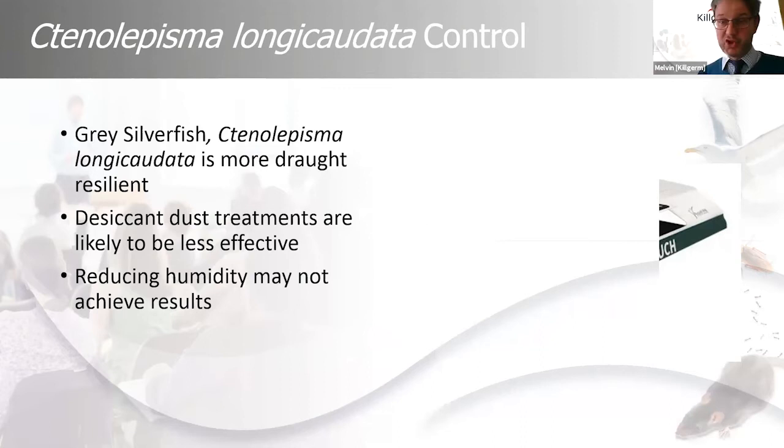The gray silverfish is more resilient to drying out. We could use diatomaceous earth or dehumidification as part of a control strategy, but we can't solely rely on it — they can survive at relative humidity of 55%. The common silverfish, by contrast, won't survive once humidity drops below 70%, making that environment inhospitable. Remember: gray silverfish are more resilient to desiccation.